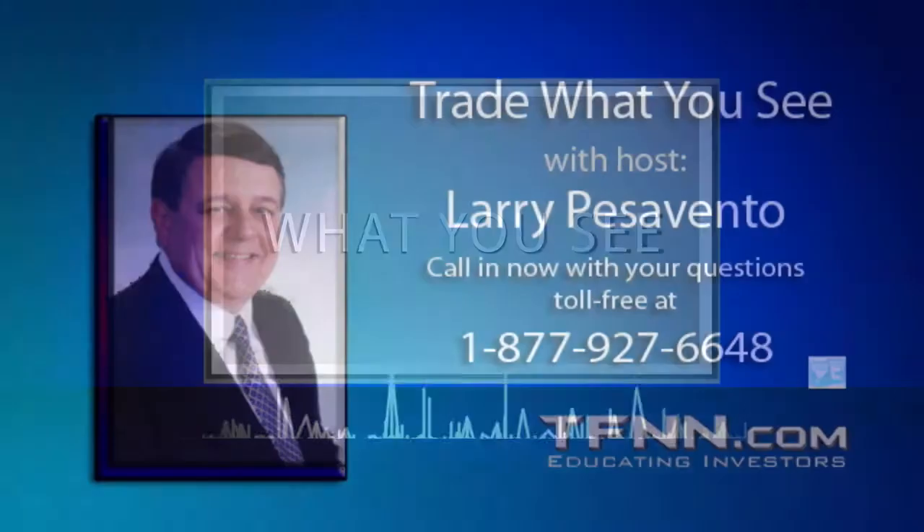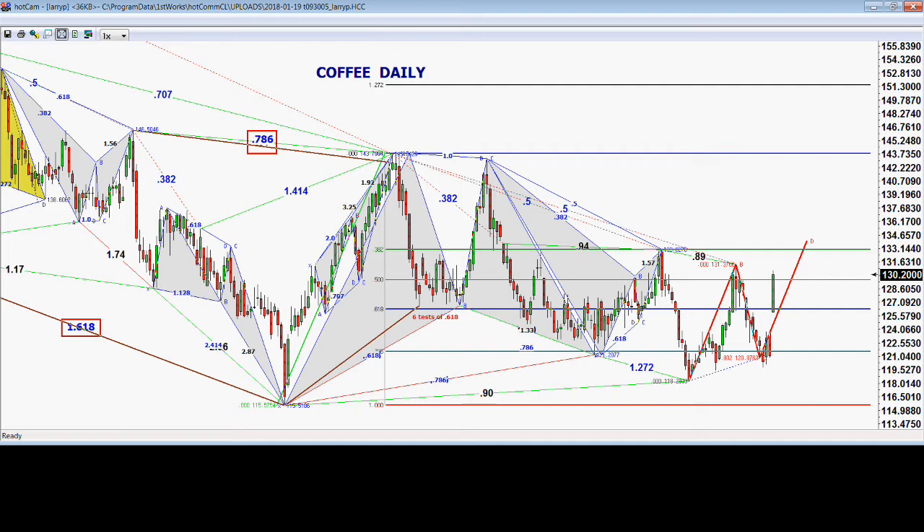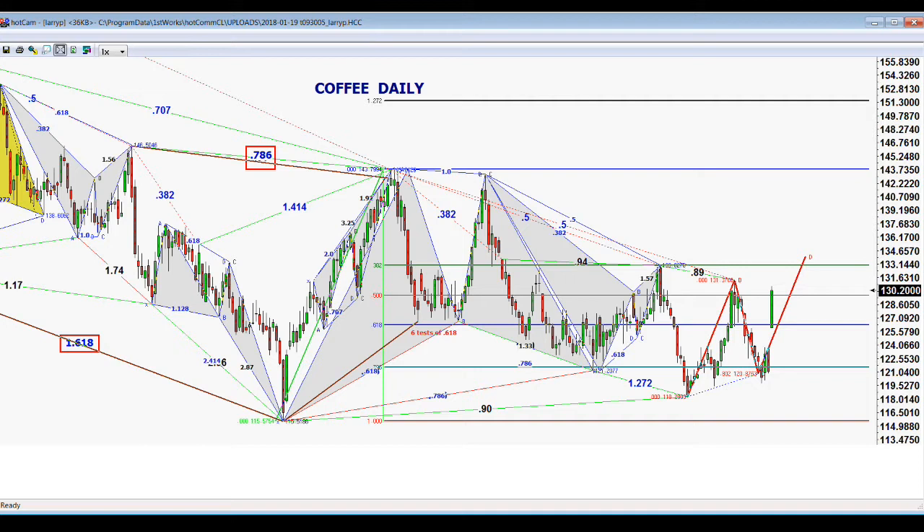We're back, and we've had a request to look at coffee. We did this last week, and you'll notice we went right down to that 78% level, just a tad below it — not even enough to make a difference, around that 121 level. We got to 120 and change. Now we left a big gap with a big range yesterday. That tells us we've got a minimum target of 134, another 4 cents higher. This could be a major bottom in coffee because of this gap and this big move up.